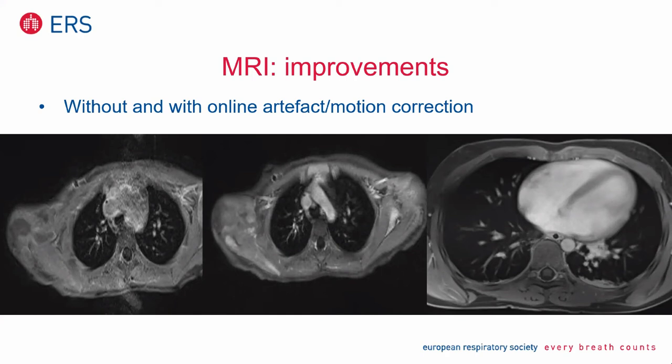You see not only vessels very well with the new technique. With online artifact motion correction you see vessels like the aortic arch, the vena cava superior, even the venae azygos, and you see the lung parenchyma — even small nodules. This technique — motion correction — has been available in the new scanner generation for about three or four years now, and it's a very good idea to use it.